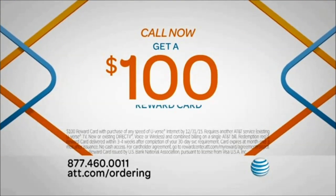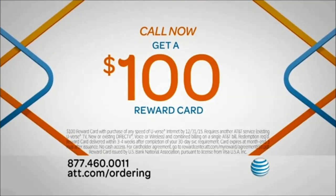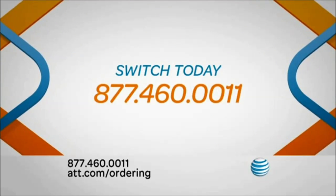Call now and get a $100 reward card with this great offer. Only from AT&T. Call an AT&T expert to switch today.